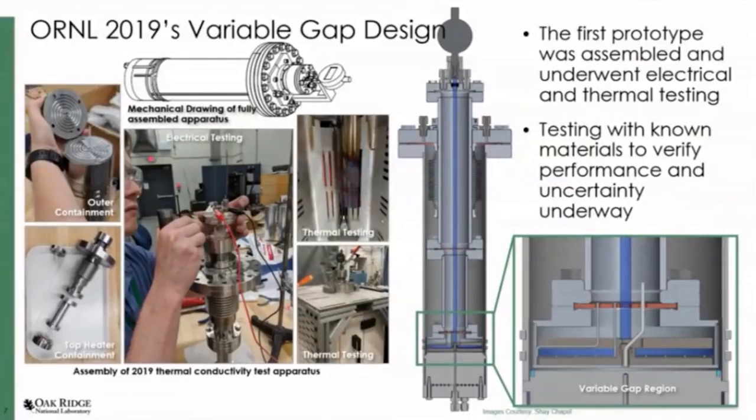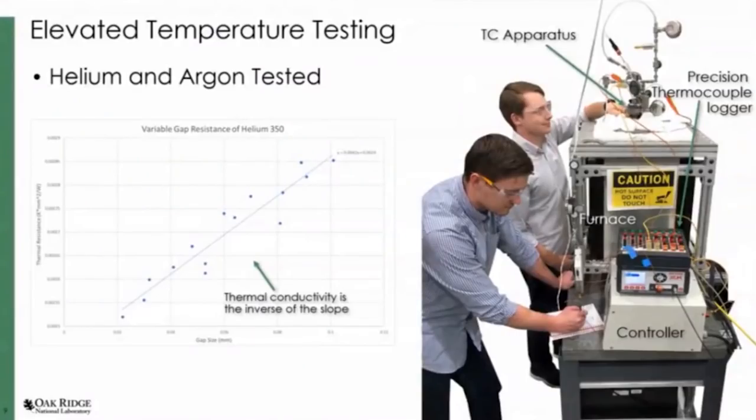At this bottom corner you can see the top heater containment. Here's a picture of Ryan performing some electrical testing to ensure that heater wires and thermocouples are not shorted internally. Everything was thoroughly cleaned and then assembled inside a furnace, and here you can see the furnace sealed up and testing starting. A thermocouple comes in through the top heater, and another through the outer containment, and you measure the difference in temperature across that thin layer of salt.